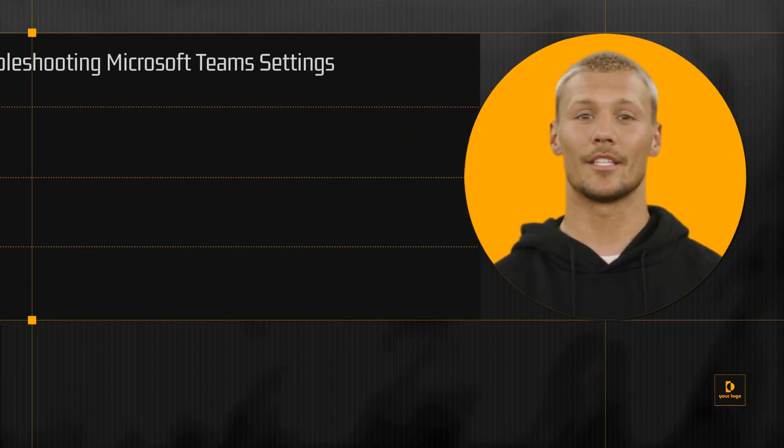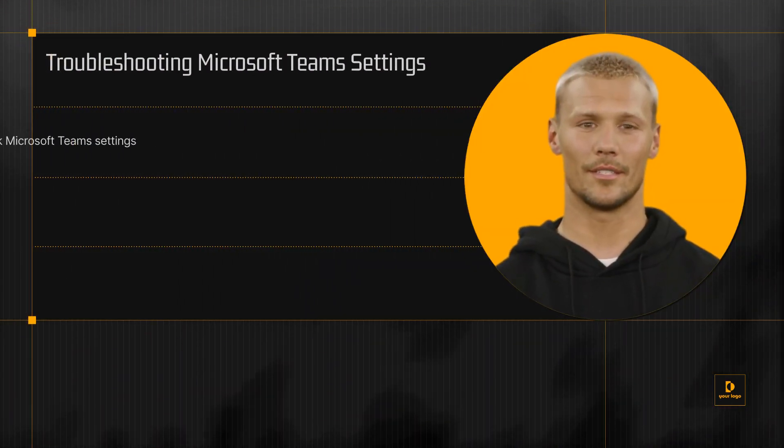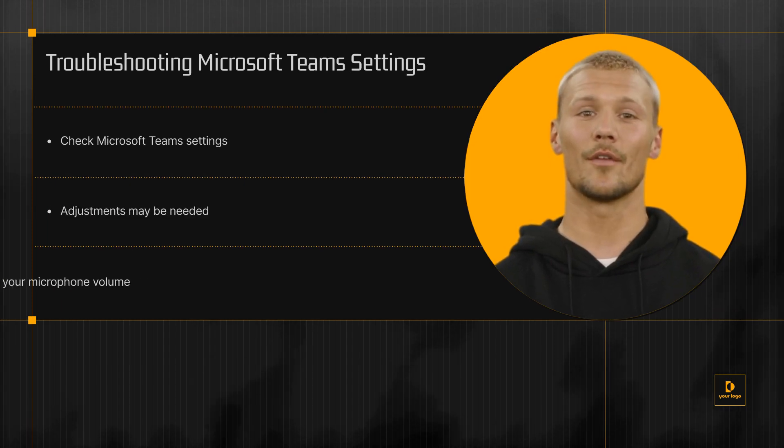If that doesn't work, the next step is to check your Microsoft Teams settings. There may be some adjustments needed there to boost your microphone volume.